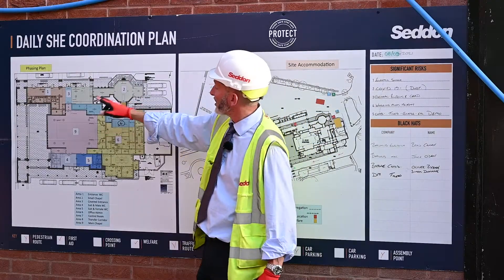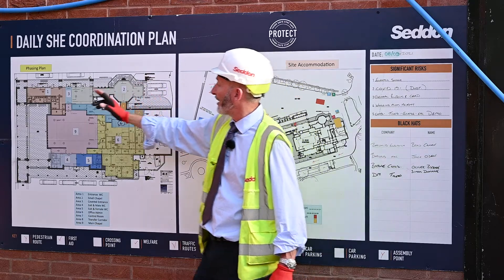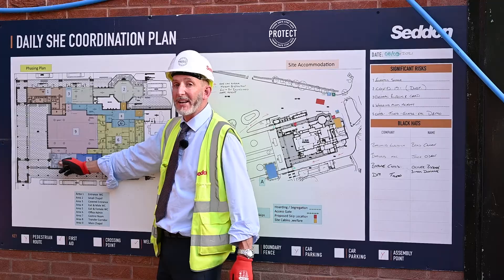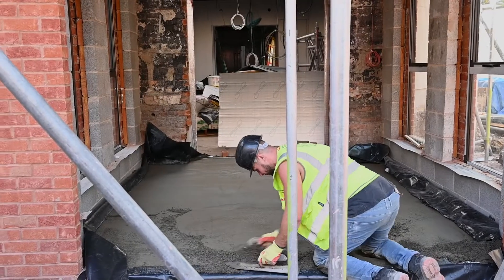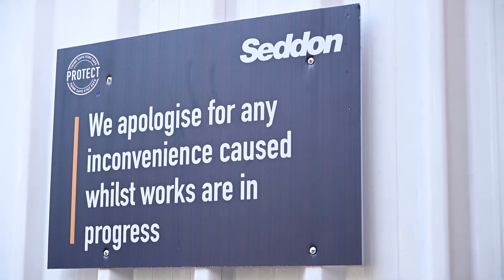As you can see, each one is sequenced and we've got set times to be in there, and then we reopen one area up before we can move on to the next area. All the works are done out of hours, so our working hours are 5pm through to 2am Monday through to Friday.